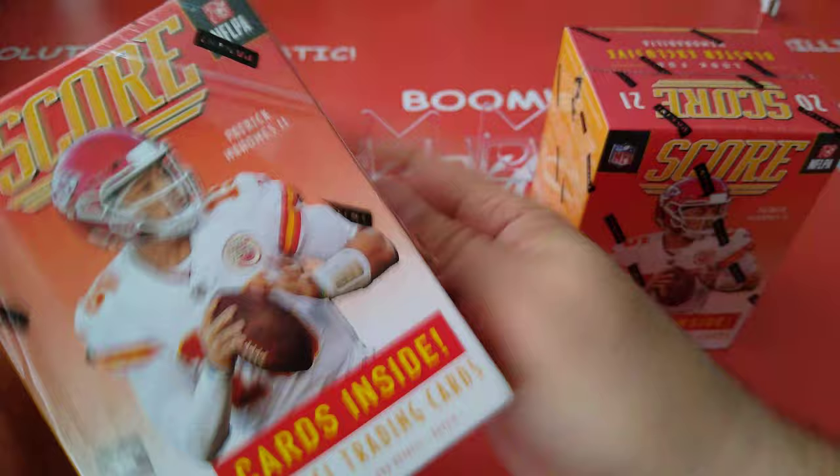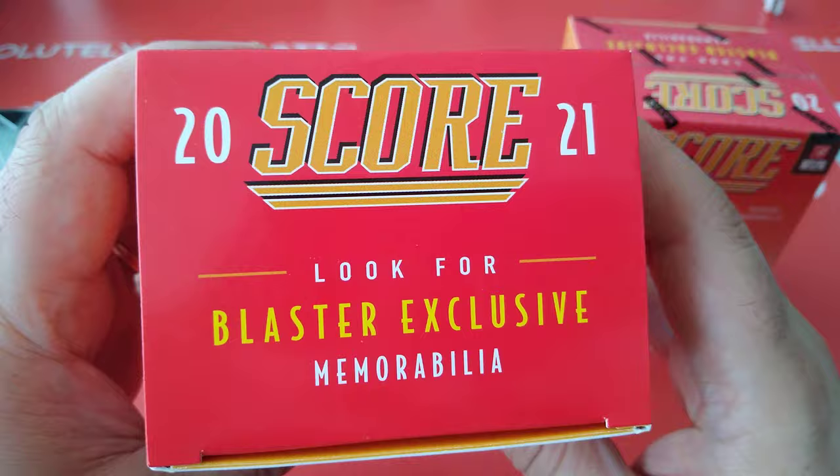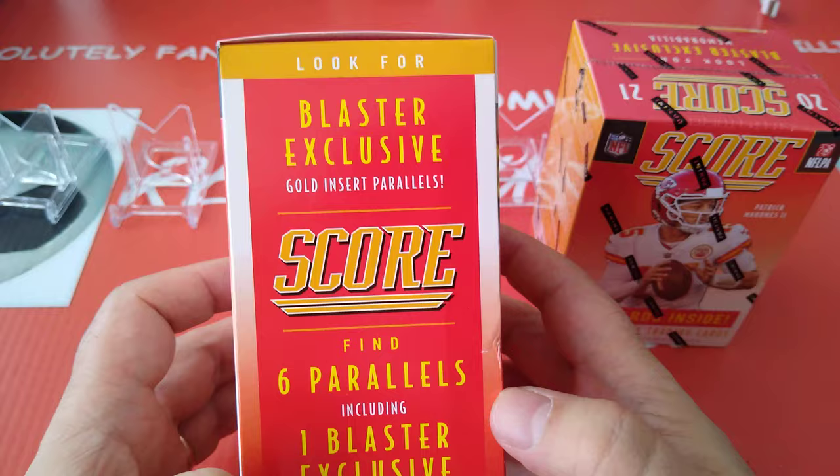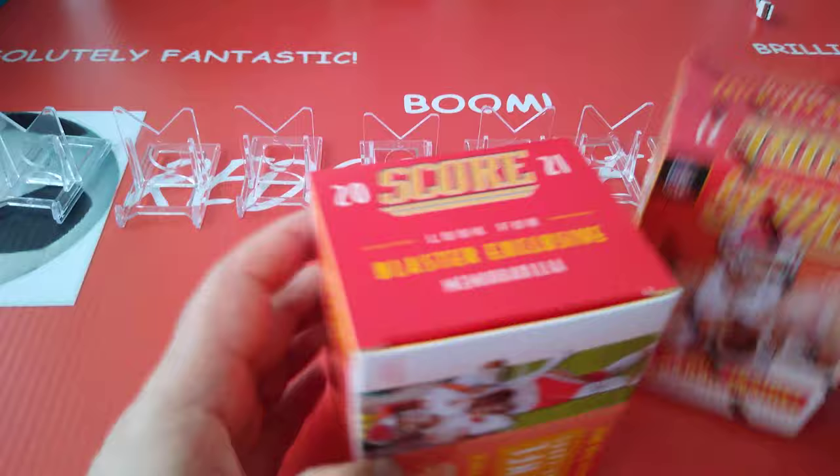Let's open the first one. Let's see what's the exclusive that comes in the blaster box — memorabilia, as we know. Hopefully we can pull something good out of that. And then six parallels including one blaster exclusive lava. So there's a lava in here and there's a gold insert parallel as well.